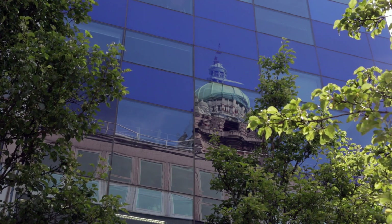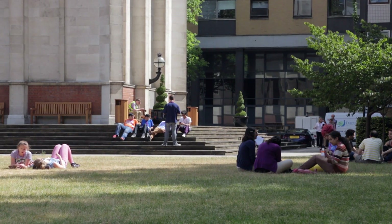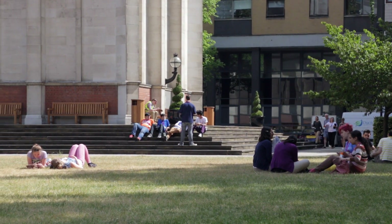The other really great aspect is the location. Being in central London means there's so much going on around you that you can get involved in.